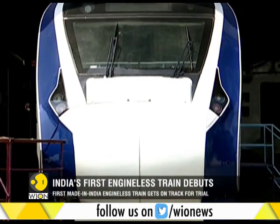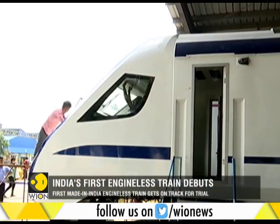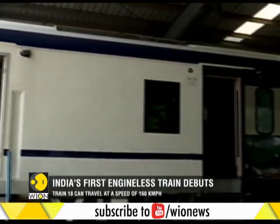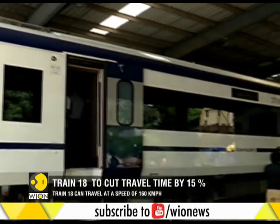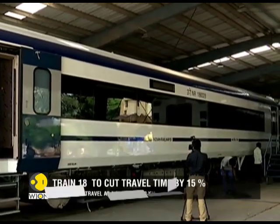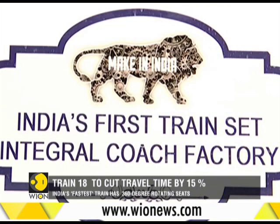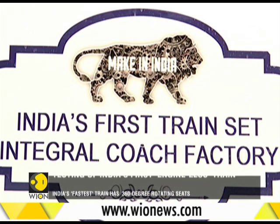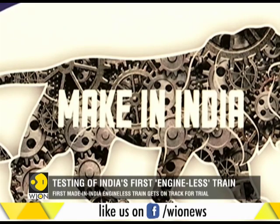After the trials, the train will be handed over to the Research Design and Standards Organization for further trains. The self-propelled train has two executive compartments in the middle with 52 seats each, while the trailer coaches have 78 seats. All the seats in the train would have 360-degree rotating seats.